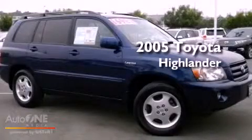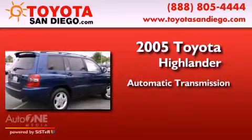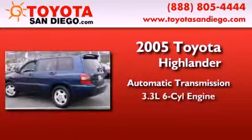This is a 2005 Toyota Highlander. This crossover has an automatic transmission and a six-cylinder engine.